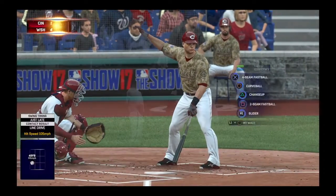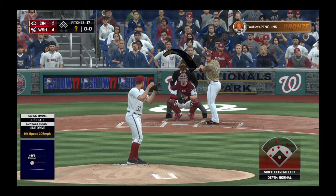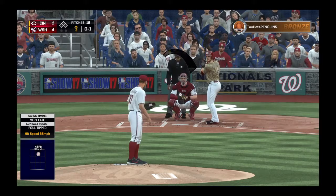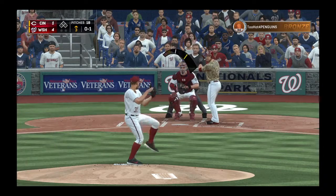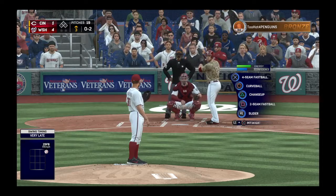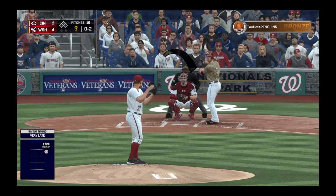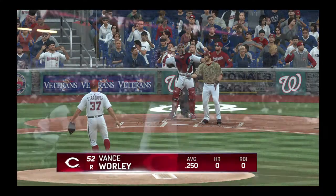The catcher, Devin Mesoraco, stands in to open things up here in the third. Ready with the first pitch — fouled back. He's set — here's the 0-1, a wave and a miss, a tick behind a good fastball. When you've got a guy throwing that hard, you've got to really just use your hands, spread out and let them fly. They're going to be quicker than your bat getting to the ball. And he struck him out.